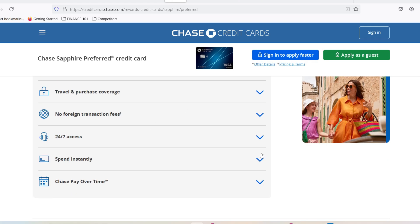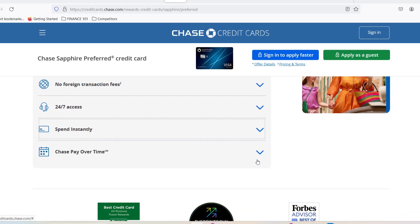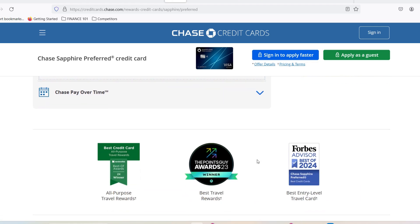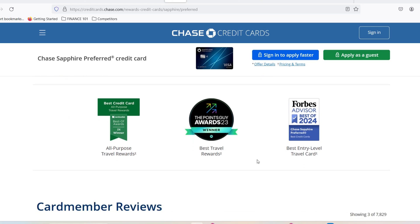One of the biggest hurdles for many is the credit limit. Unlike some starter cards with low minimums, the Chase Sapphire Reserve is known for being a bit more selective. So the burning question is, what's the minimum credit limit you need to snag this coveted card? Buckle up, travel enthusiasts, because we're about to dive deep into the world of Chase Sapphire Reserve credit limits.